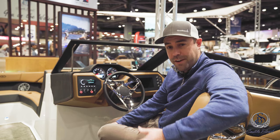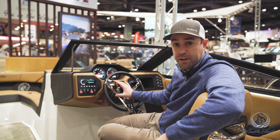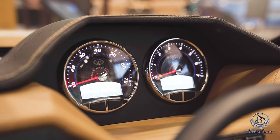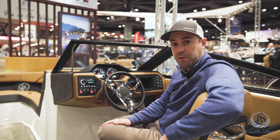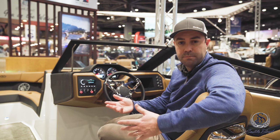Here at the helm, there's a nice helm seat with a flip-up bolster, and you can also move the seat fore and aft. The tilt steering wheel makes it so you can drive at a nice comfortable position. The stereo is here off to the port side, and the gauges are nice and easily accessible. A cool thing about the gauges — they have a couple of digital readouts on the bottom, and you can press the black buttons to cycle through things like engine coolant temperature, oil pressure, depth, sea water temperature, and air temperature.